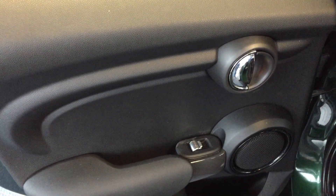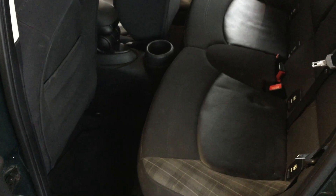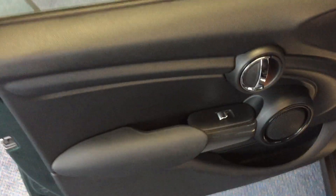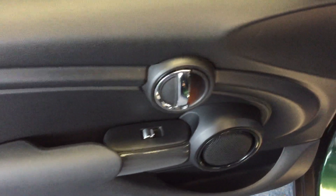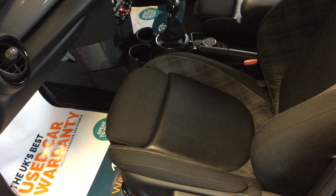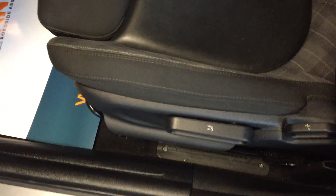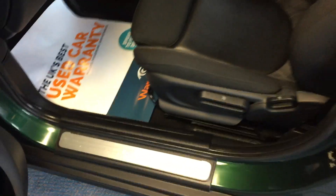Coming now to the near side or passenger side — again checking out the door card first of all, no tears or rips. The upholstery is absolutely pristine. The rear seats are also trimmed in half leather with cloth, as you can see. Coming down to the front passenger door, the door card is absolutely beautiful as is the interior, and you can alter the height of the passenger seat too using the lever there.